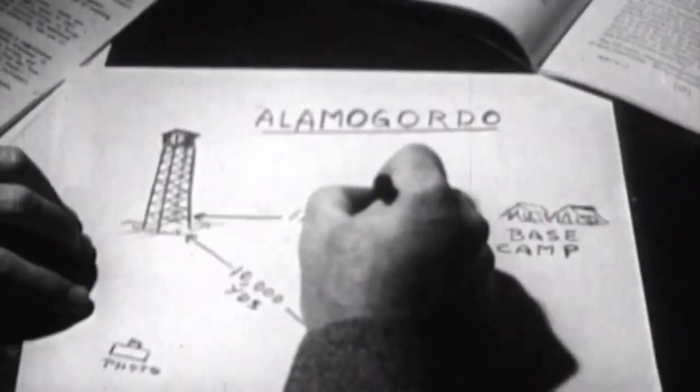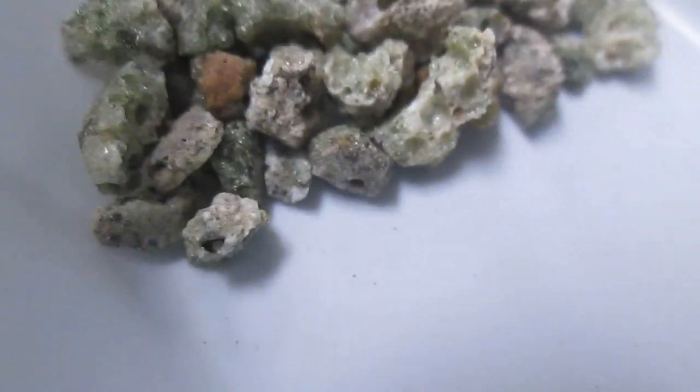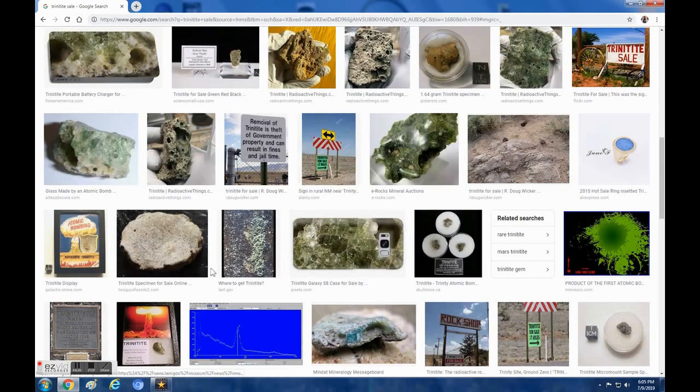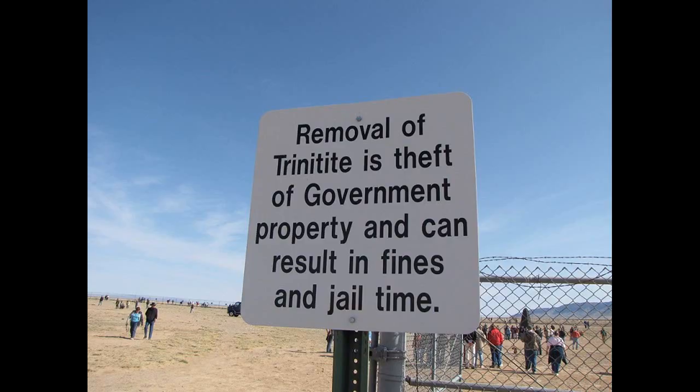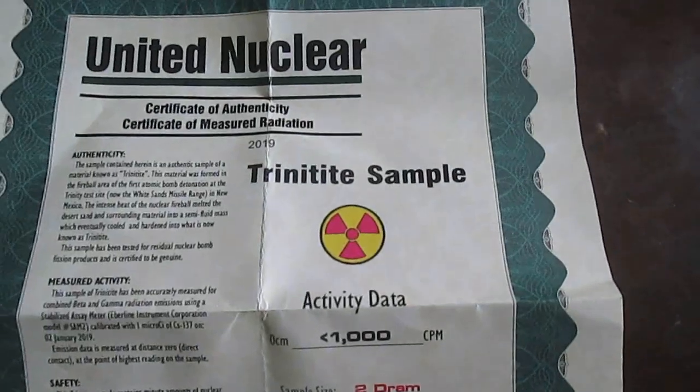Trinity was the code name for the test, and the greenish glassy sand left all over the site after the blast was given the name Trinitite. Although perfectly legal to own and purchase, it is illegal to pick it off the ground. This sample came from United Nuclear and even came with a certificate of authenticity.